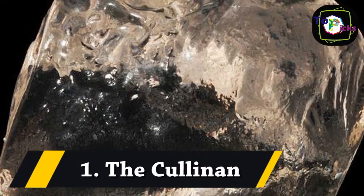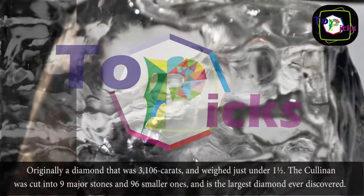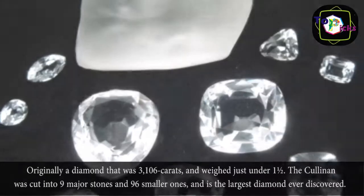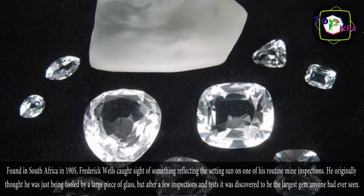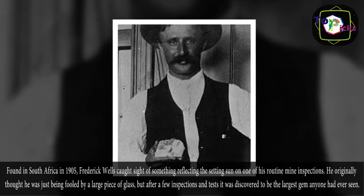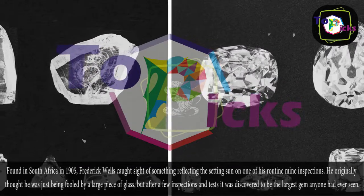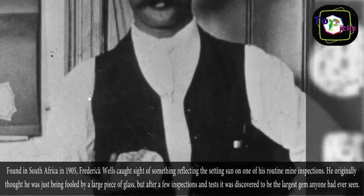1. The Cullinan. Originally a diamond that was 3,106 carats and weighed just under one and a half pounds, the Cullinan was cut into nine major stones and 96 smaller ones, and is the largest diamond ever discovered. Found in South Africa in 1905, Frederick Wells caught sight of something reflecting the setting sun on one of his routine mine inspections. He originally thought he was just being fooled by a large piece of glass, but after a few inspections and tests it was discovered to be the largest gem anyone had ever seen.